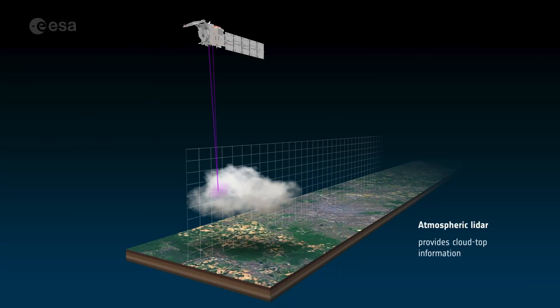The two active instruments use a different technique. They send out a signal and look at what is coming back and how it has changed. The ATLID instrument, which is the atmospheric lidar, does this with UV light — it sends UV laser pulses from the spacecraft into the atmosphere. A similar process is done by the cloud profiling radar, CPR.